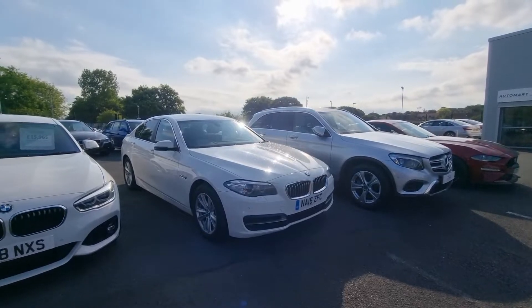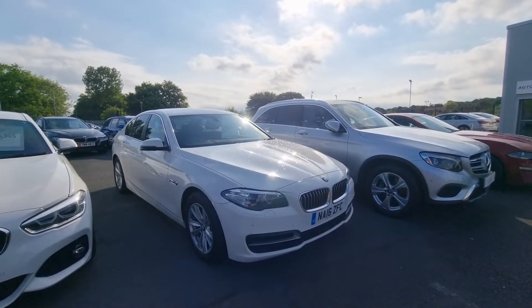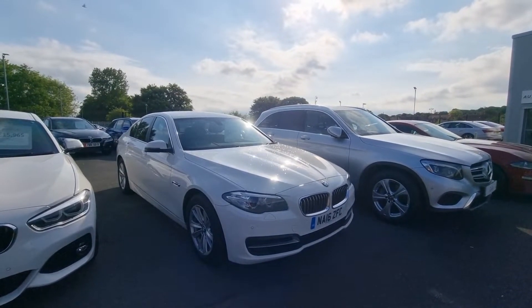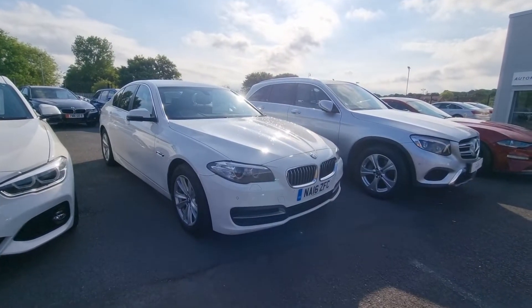If you have a car you'd like to part exchange, please do tell us all about it — we are always on the hunt for new stock. You can reserve this car for £100 at coxmotorgroup.com, and we will deliver the vehicle to your home or work address for £199, completely nationwide. Thank you very much for watching and we look forward to hearing from you soon — take care.